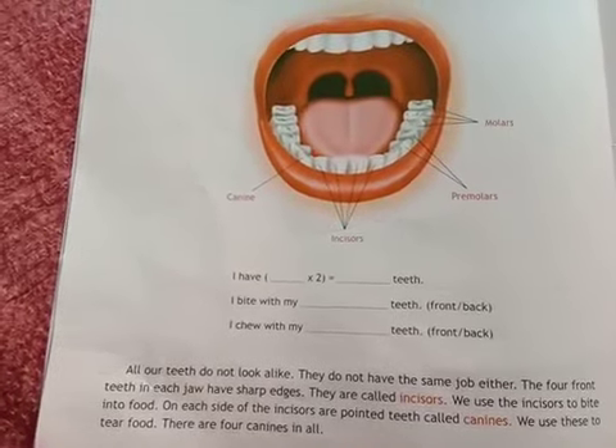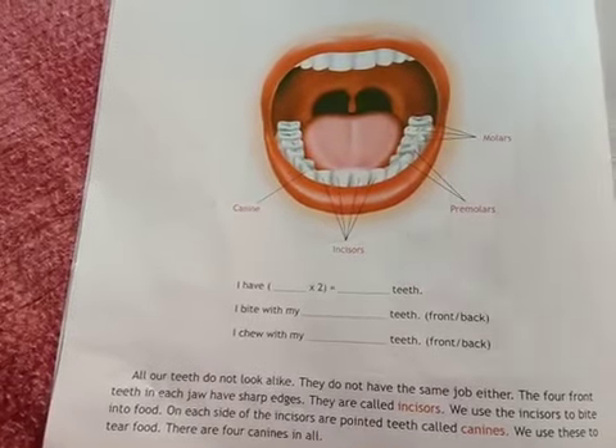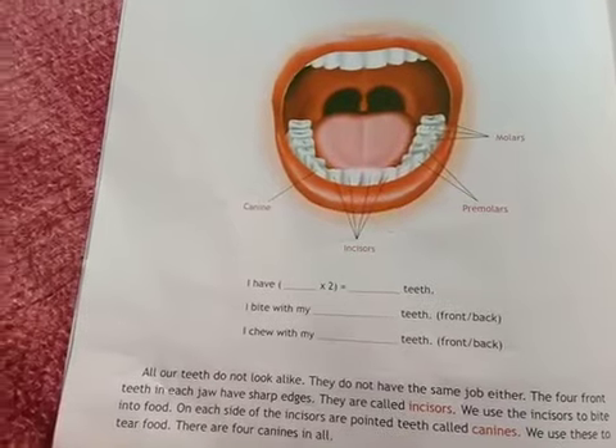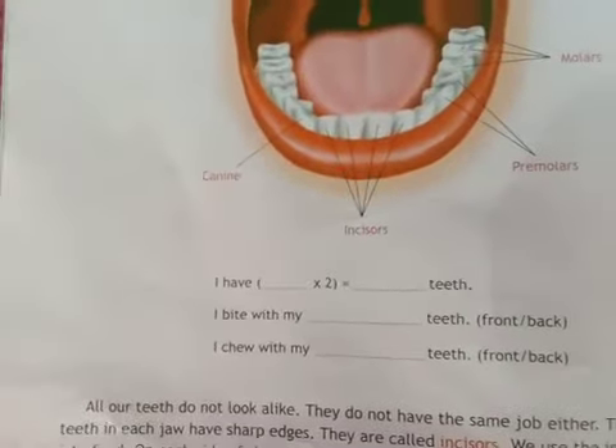We use the incisors to bite our food. On each side of the incisors you can see some pointed teeth which are called canines. We use canines to tear food, and there are four canines in all.